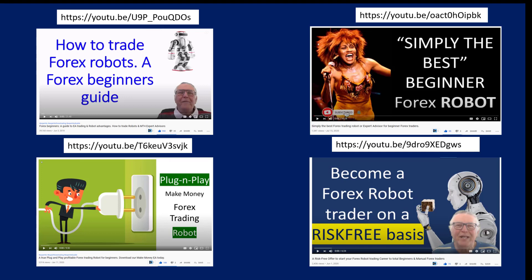Here are some further resources you can look at. I have made videos about specific EAs, and the most popular one is 'How to Trade Forex Robots: A Beginner's Guide,' which explains what you need to trade Forex robots, how they work, and how they need to be connected to the internet while your broker is open. That video has had almost 40,000 views. We also have over 1,000 videos on YouTube covering how plug-and-play EAs work, EAs perfect for beginners, and how to trade on a risk-free basis.